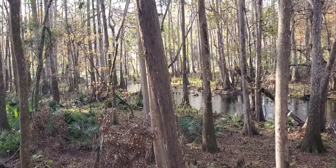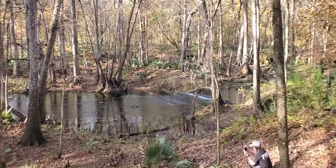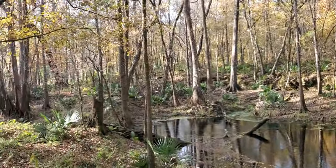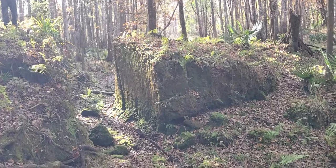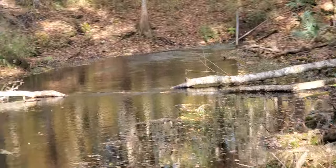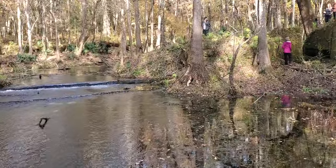This is Mill Pond Spring. I can see the Ichetucknee River down there, up the spring run. The spring is up there. Those are the remains of the mill dam. It's got at least two boils, Mill Pond Spring.